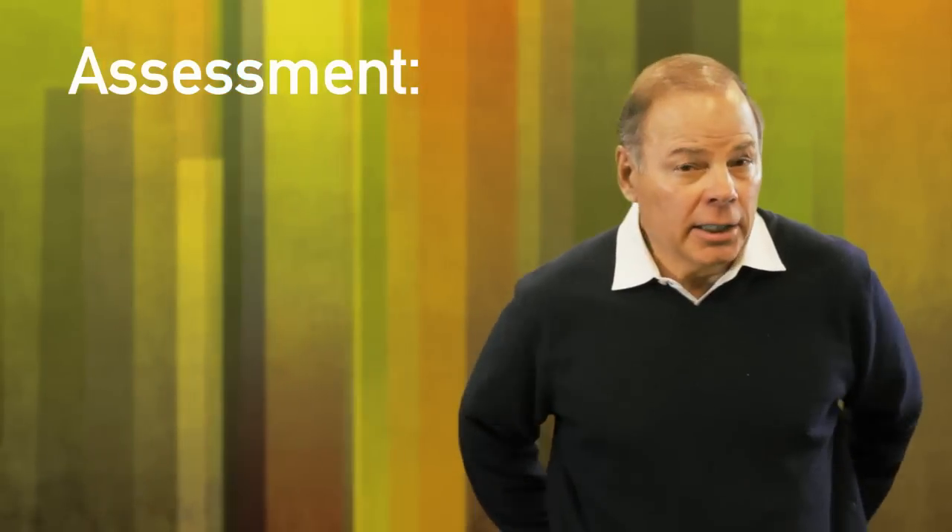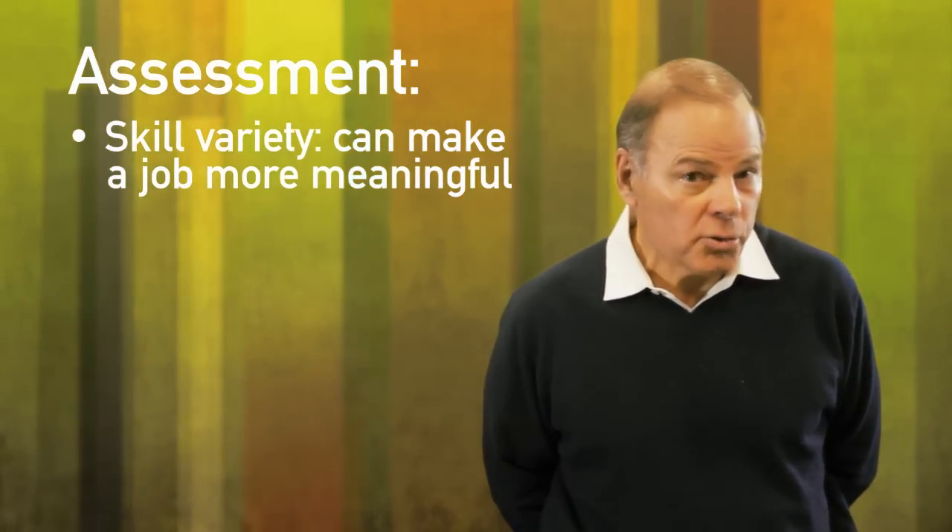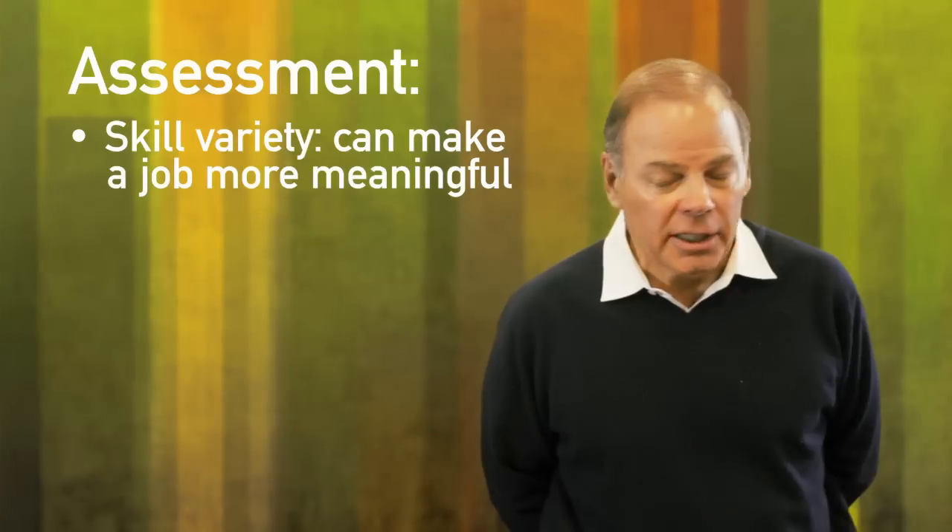In order to assess jobs, we need to look at various characteristics of them. The evidence indicates that jobs that are high on task variety — where you get to do a lot of different things in your work, as opposed to a single task like a manufacturing worker who just installs the same part day in and day out, eight hours a day — are much more satisfying.